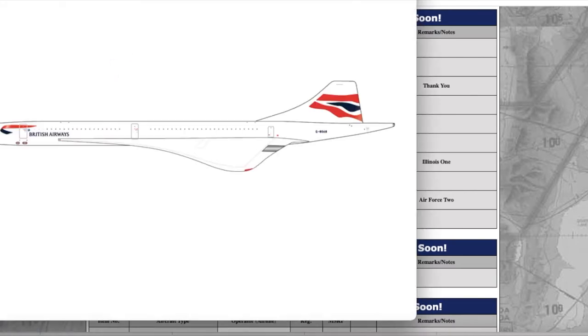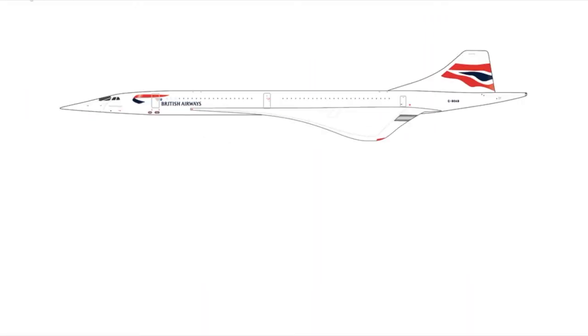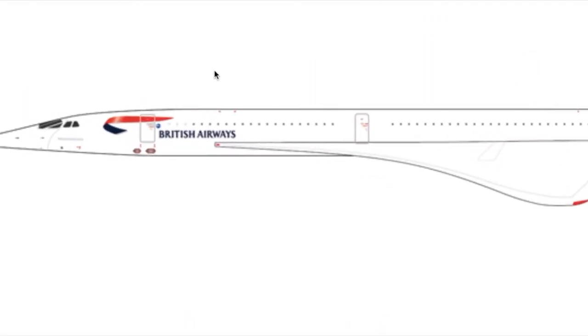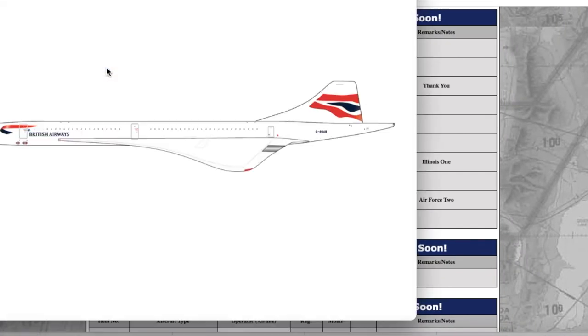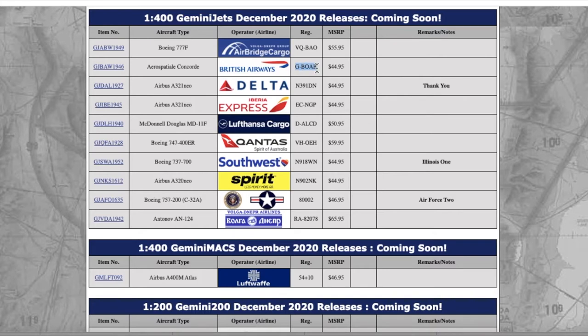Gemini actually re-released the British Airways Concorde. For those of you who don't know, Gemini did release this British Airways Concorde a really long time ago — I think it was 2015 or 2016. They re-released it, either because it's really popular or just because they wanted to. The registration is Golf Bravo Oscar Alpha Bravo and it's $44.95.